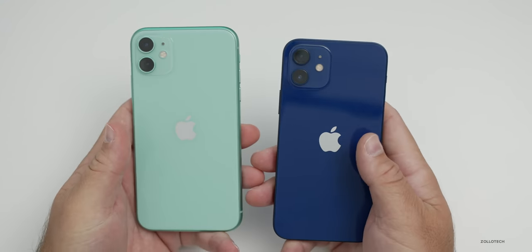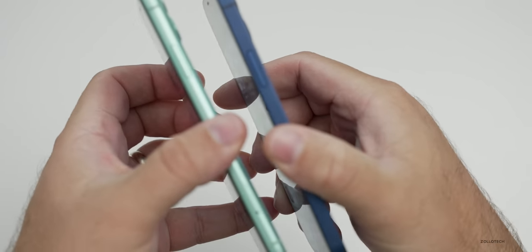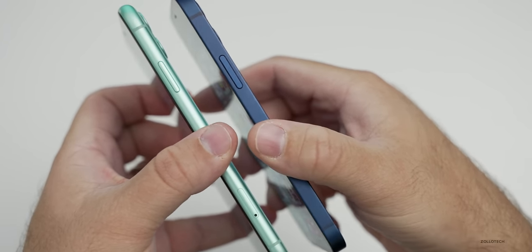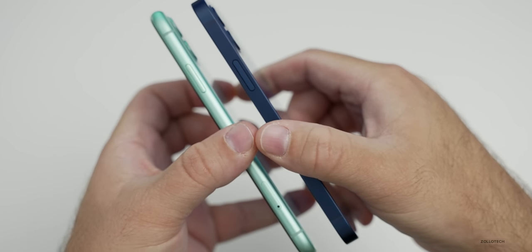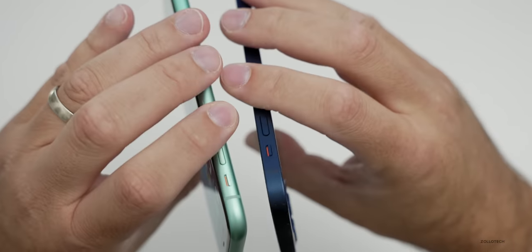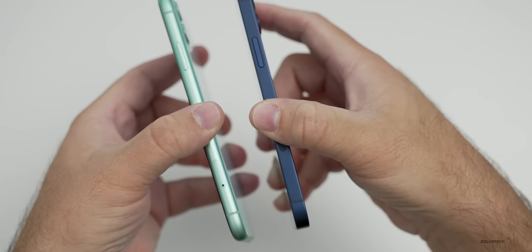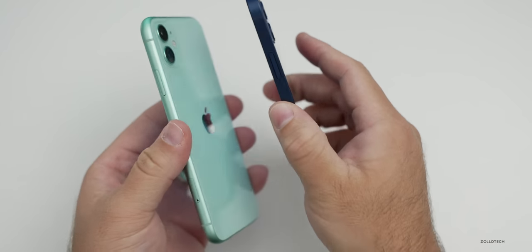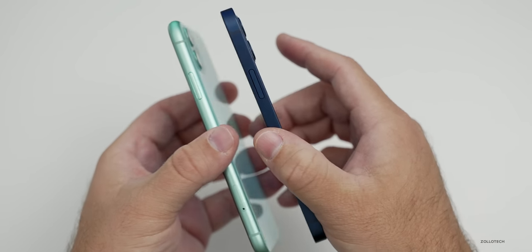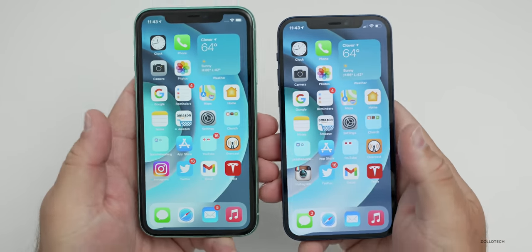The overall design between the two is similar and different. They're both made out of aluminum with aluminum frames around the outside edge. On the iPhone 12, the frame is now squared off, going back to sort of the iPhone 5 and 5S design. They're both equally durable and seem to hold up well. The squared-off edges on the iPhone 12 actually make it less slippery, at least for me, which may be an advantage.